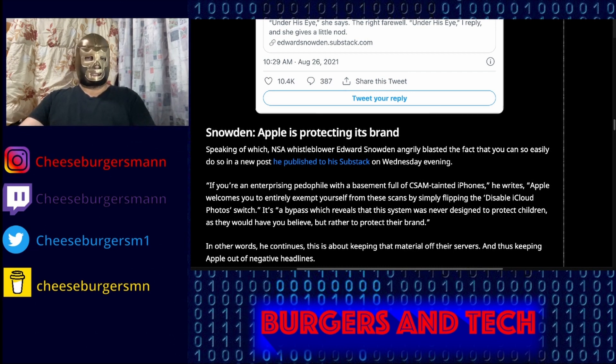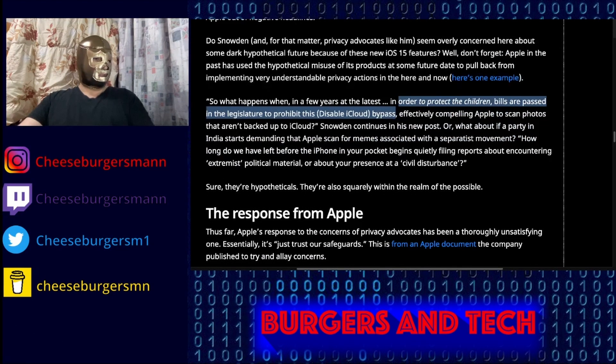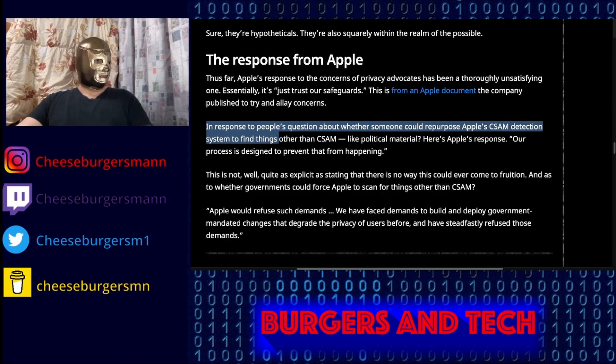What Apple is trying to tell you is that in order to protect against CSAM and comply with any bills passed in the legislature, you can disable iCloud to bypass this measure. Essentially, Apple is telling you that if you don't want Apple to look through your photos, just turn off iCloud sync and you should be able to bypass this measure they are starting.